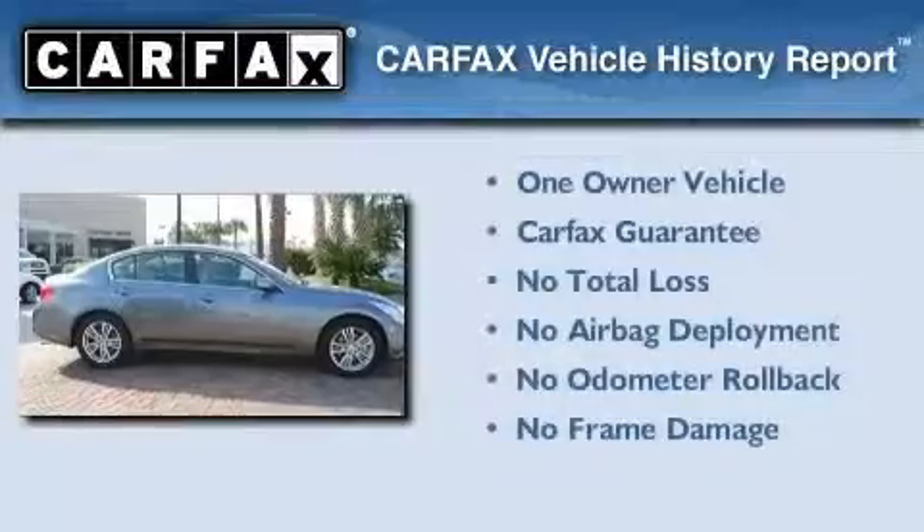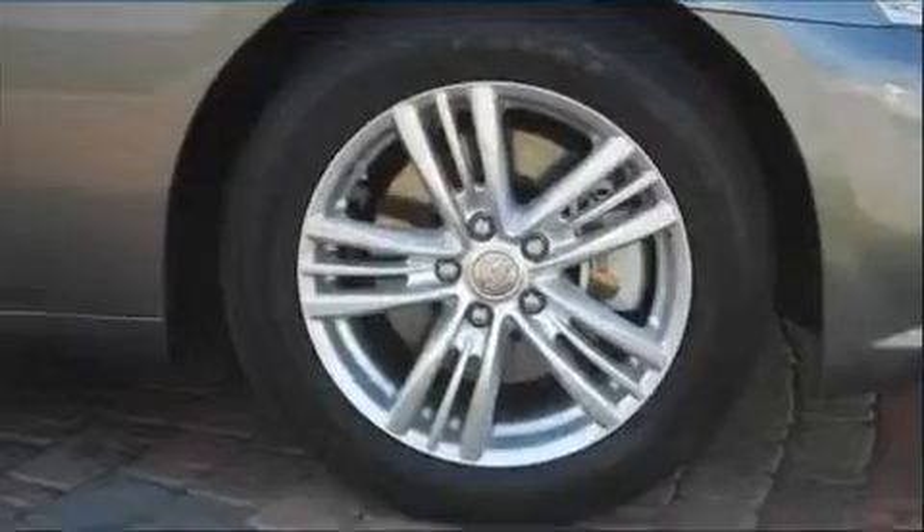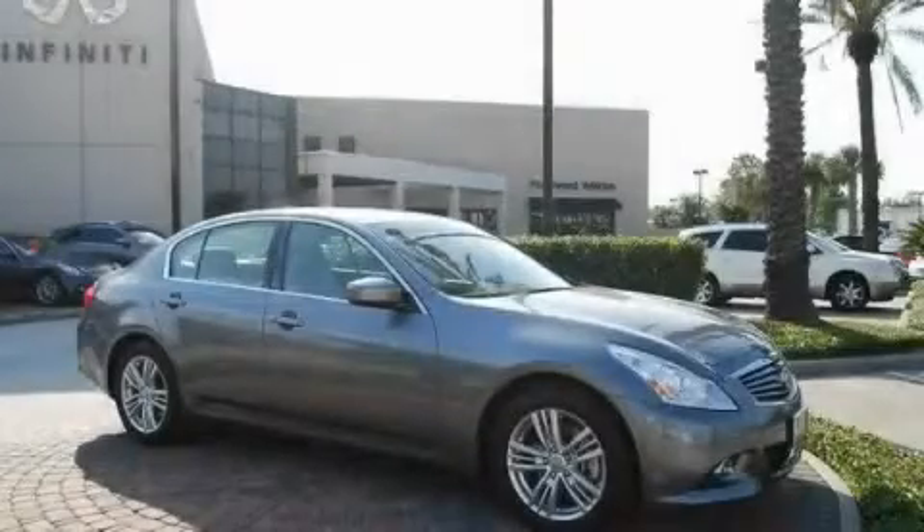This Infiniti has had only one owner, and it qualifies for the Carfax buyback guarantee. Stop by today and test drive this vehicle for yourself.